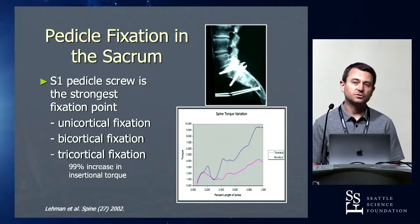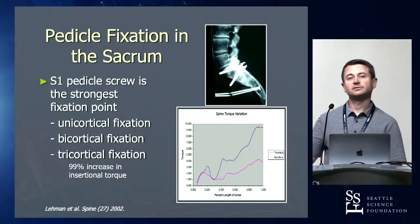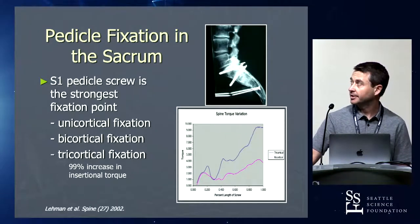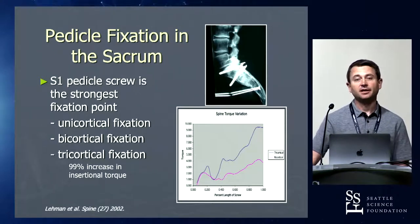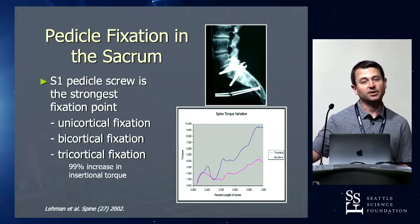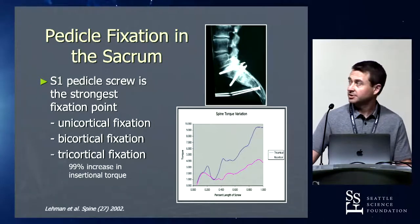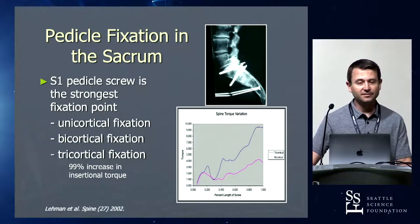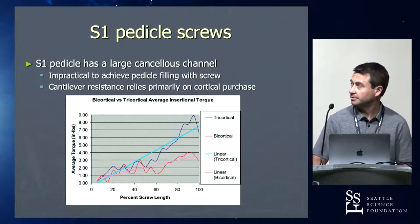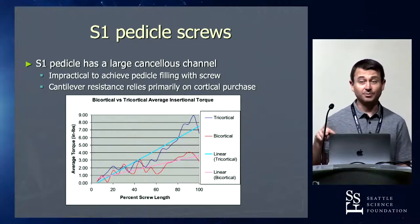The S1 screw is the strongest fixation point. That graph shows tricortical versus bicortical fixation from a study by Ron Lehman. The tricortical screw gets the posterior cortex, then the anterior cortex right at the junction of the disc space — so you're getting the end plate and the front of the bone, which is why it's called tricortical. That bone is really dense right there. You can see the significant increase in strength with tricortical fixation. Since you can't fill that pedicle, you absolutely need to get bicortical fixation, and the closer you get to the sacral promontory the better off you are.